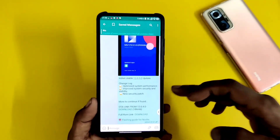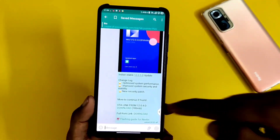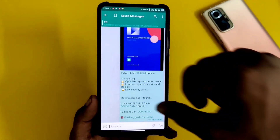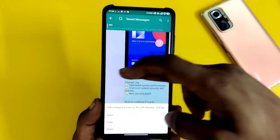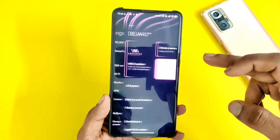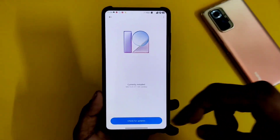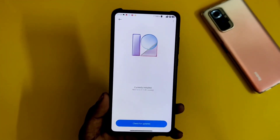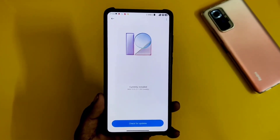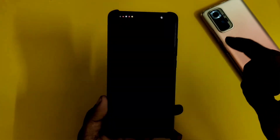We have got to see this new update with the March security patch. I will put the link in the description for the full download. If you have got this update on your phone, simply check out the system update. If you have not got the update, click on the 3 rows and you can update your device manually.